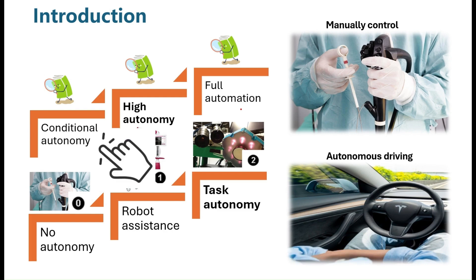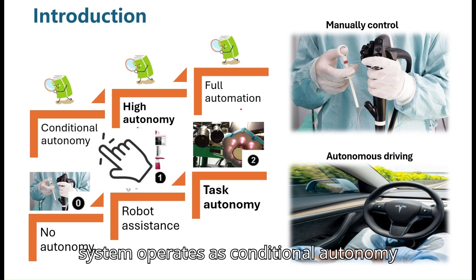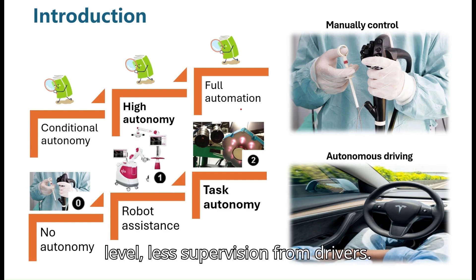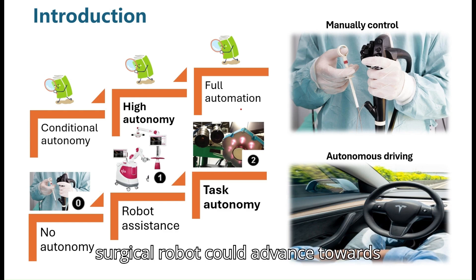You are probably familiar with autonomous driving currently. Most autonomous driving systems operate at a conditional autonomy level, meaning they need supervision from the driver. The fact is, the higher the autonomy level, the less supervision is needed from drivers. Similarly, navigating surgical robots could advance towards full autonomy.